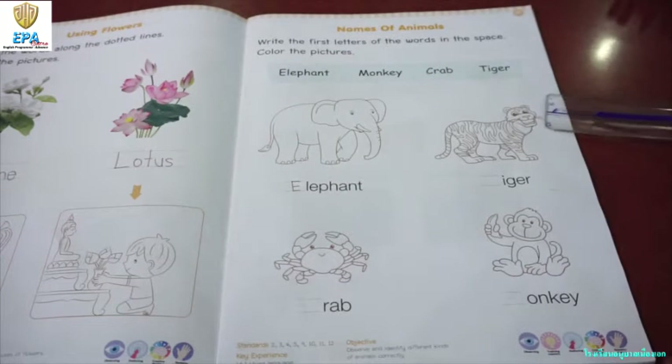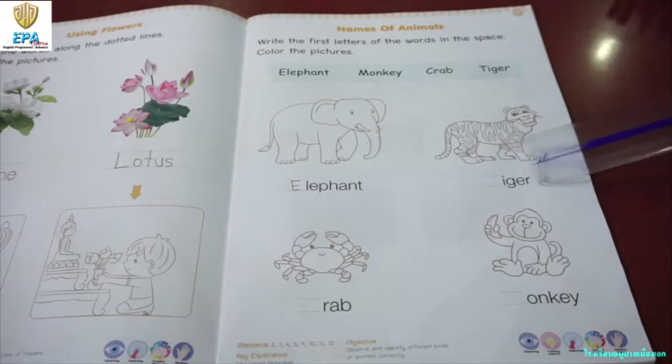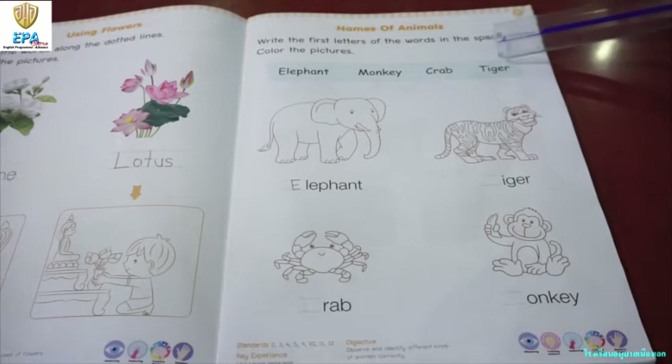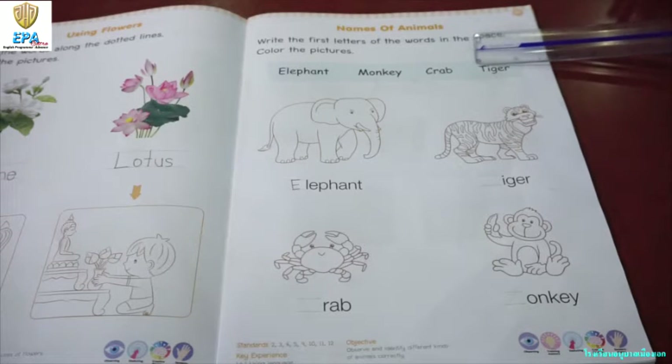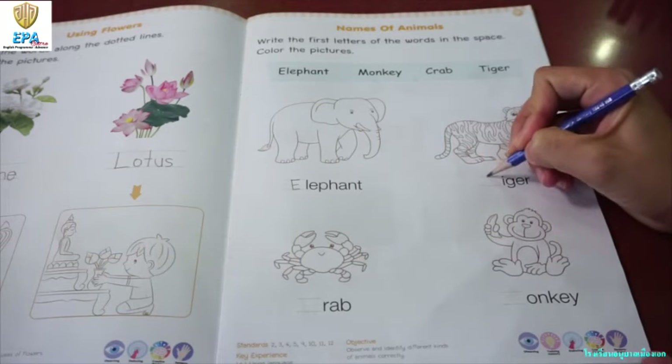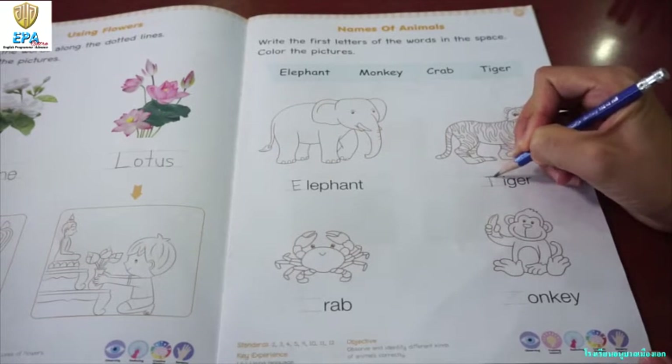Now, let's proceed with the next one. Are you familiar with this animal? What is the name of this animal? T-T-T. Tiger! Very good! So, how do you spell tiger? T-I-G-E-R. Tiger! Very good! So, what is the first letter of the tiger? Letter T. That is right. Okay, so let's write letter T.